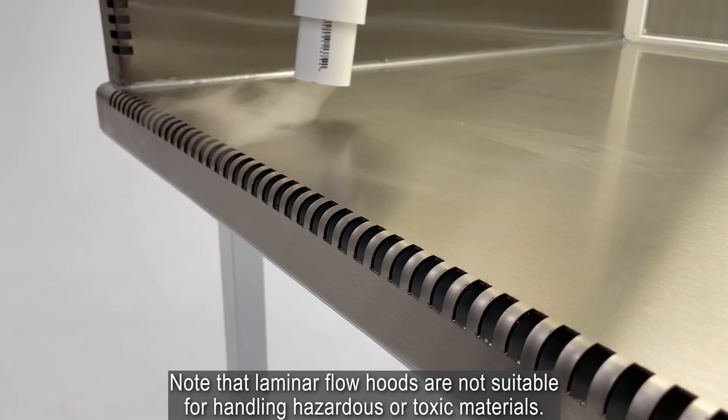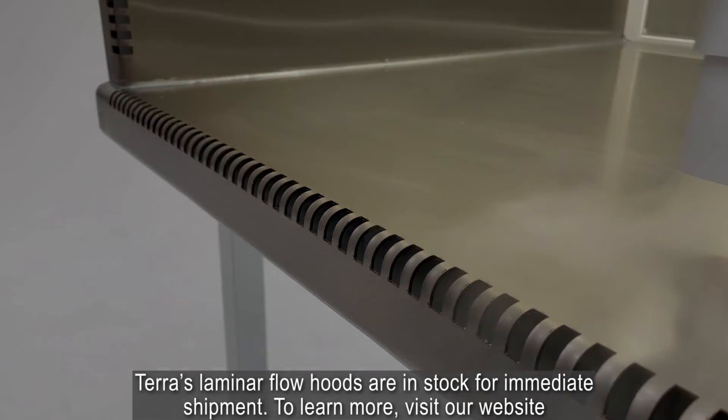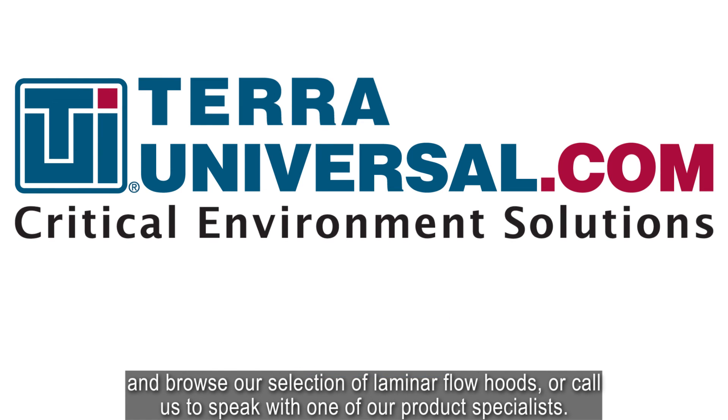Note that laminar flow hoods are not suitable for handling hazardous or toxic materials. Terra's laminar flow hoods are in stock for immediate shipment. To learn more, visit our website and browse our selection of laminar flow hoods, or call us to speak with one of our product specialists.